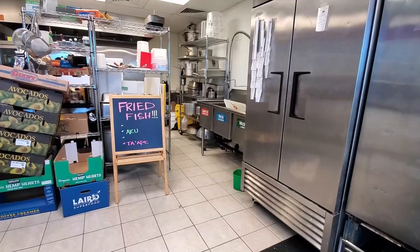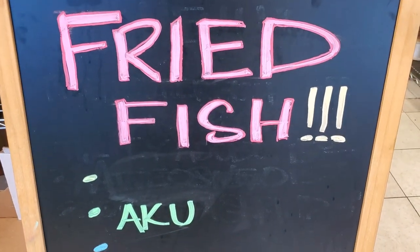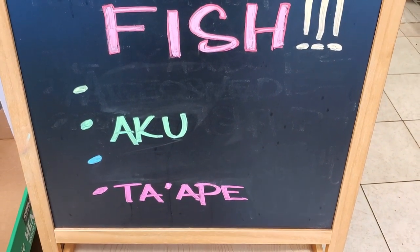It's kind of like an upscale plate lunch. They serve local plate lunches with a unique fancy twist. They're famous for their fried fish, so we're going to start with that. They have other creative items such as turkey adobo, some chicken long rice, laulau plates with fried butterfish and such. I wanted to do something different that you don't normally see every day in plate lunches, and this is their fried fish. You got to call in and see what kind of fish they have.